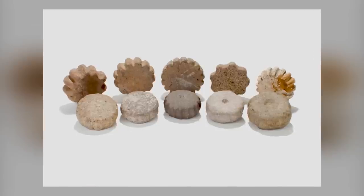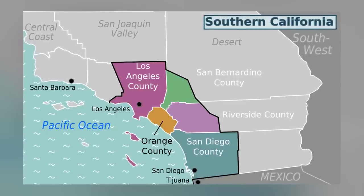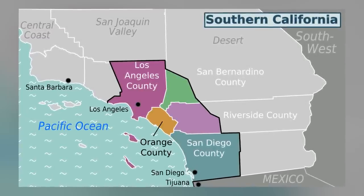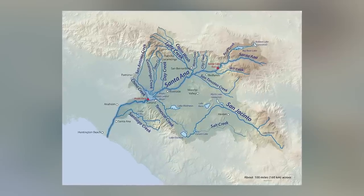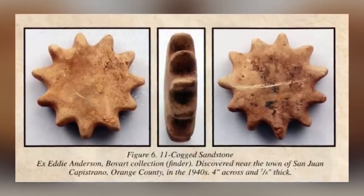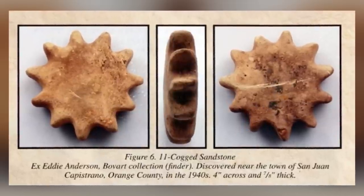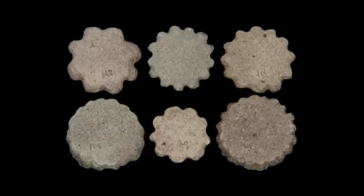Cogstones are ancient American artifacts whose original purpose remains unclear. These intriguing, gear-like stones have been found throughout Southern California, with large deposits discovered along the Santa Ana River Valley. The stones, which range in size from 2 to 6 inches in diameter and up to 2 inches thick, are believed to have been made around 6,000 to 3,500 BCE.